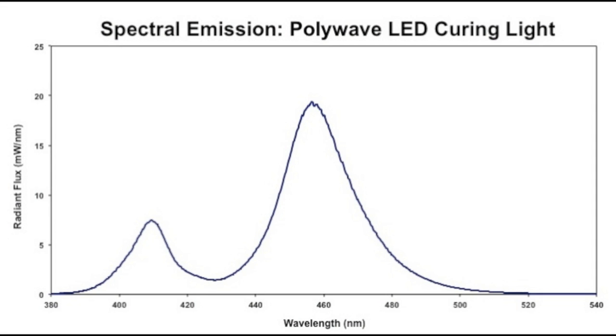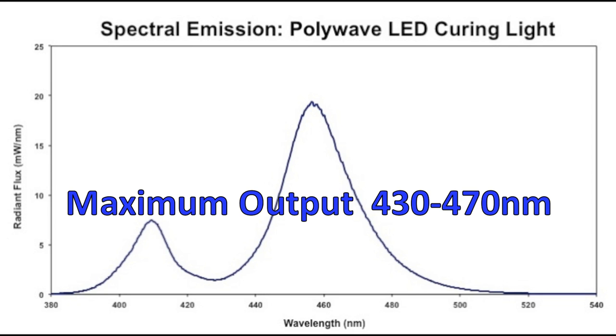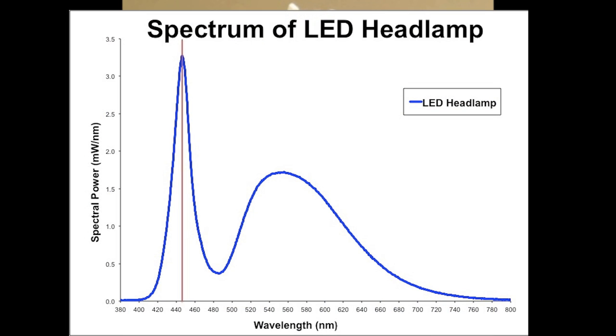The first thing you need to find out is the spectral emission from the light source that you're using, to see if you're even at risk. Here we can see that the maximum blue light hazard occurs at about 440 nanometers, and this is very close to the maximum output from LED dental curing lights. LED headlamps commonly used by doctors and dentists also emit a lot of light in the 440 nanometer range.